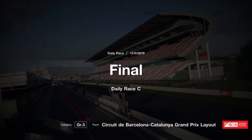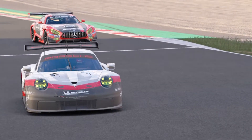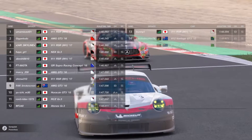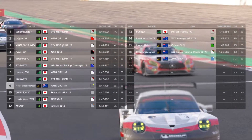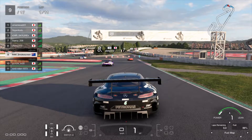G'day everyone, I'm Smokescreen and welcome back to another video — second one this week as usual. That's usually the schedule I like, and it's a little bit more of a classic video as opposed to the novelty type video I had on Monday. So have a look at the grid — I'm the highest Australian up the grid, four Aussies at the back of the pack and then me in ninth. This is a bit more of a classic combination.